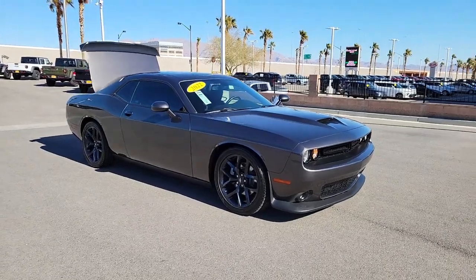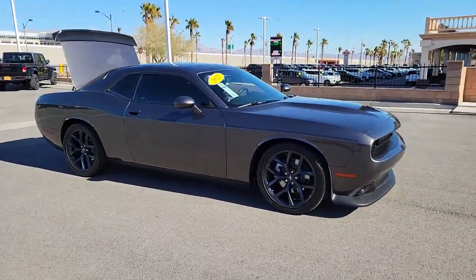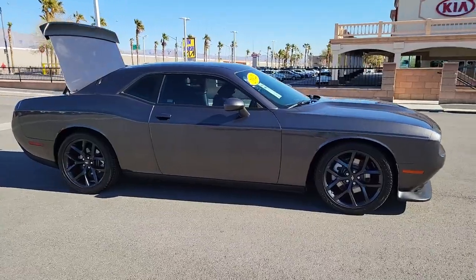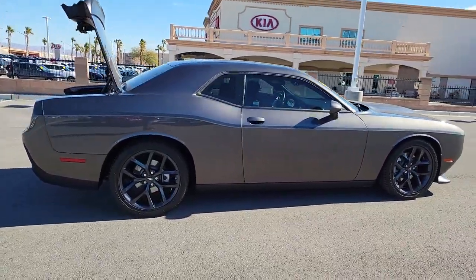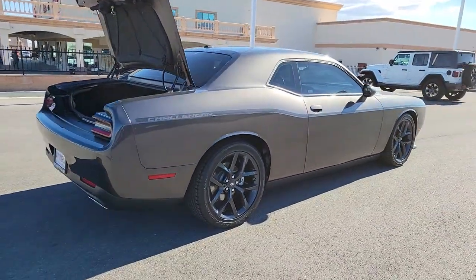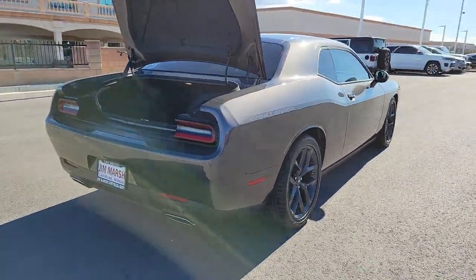Picture yourself in the 2022 Dodge Challenger. This vehicle is an outstanding buy with fewer than 10,000 miles on the odometer. Drive with attitude in the uncompromising Challenger, the muscle car with a menacing stance and a fierce heart.